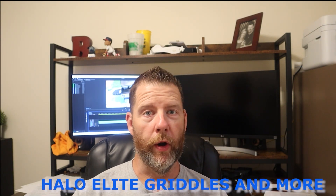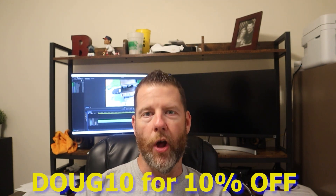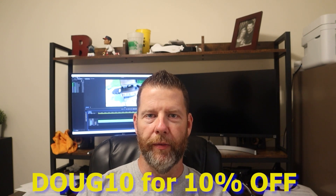This is Doug with Griddle Cook Eating More. Just stopping by to tell you about a couple things. First, I started a Facebook group called Halo Elite Griddles and More, so if you're a Halo owner or interested in purchasing a Halo, definitely check it out. Second, I have a discount code that went live today — it's good for 10% off anything on the Halo products website. They have griddles, a line of pellet grills, and a pretty cool pizza oven too. The discount code is DOUG10 — that's D-O-U-G, one zero, all caps — and you use it at checkout.